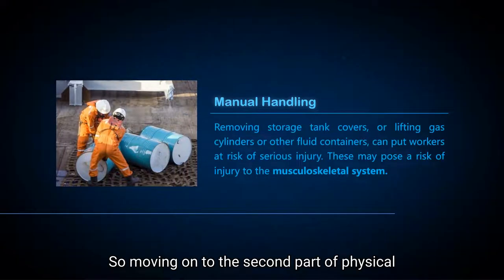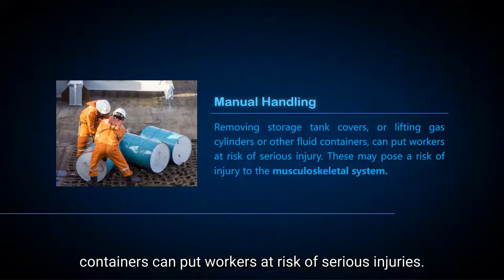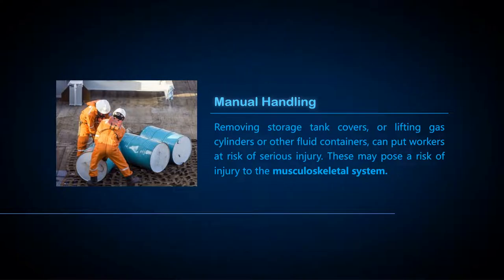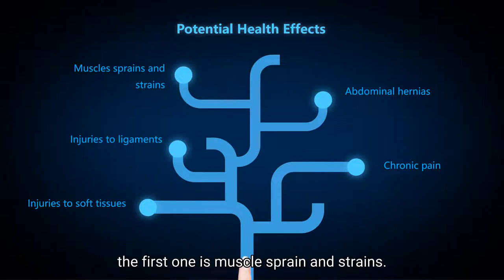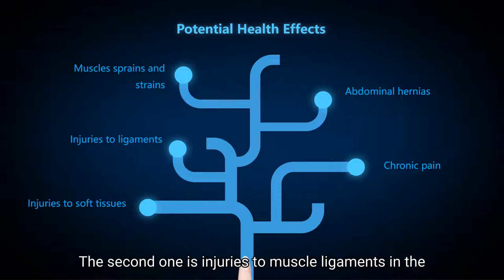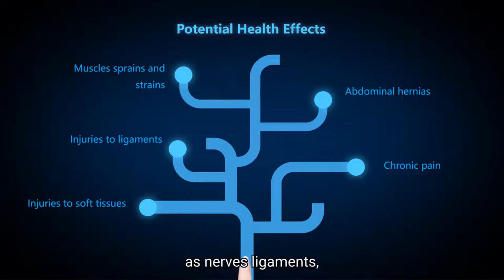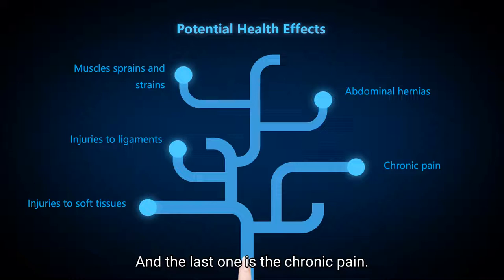Moving on to the second part of physical hazards: manual handling. Removing storage tank covers or lifting gas cylinders or other fluid containers can put workers at risk of serious injury. This may pose a risk of injury to the musculoskeletal system. Injuries and conditions caused by manual handling include muscle sprains and strains, injuries to muscle ligaments in the vertebrae and other structures in the back, injuries to soft tissues such as nerves, ligaments, and tendons, abdominal hernia, and chronic pain.